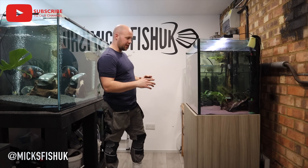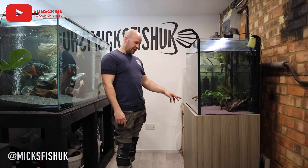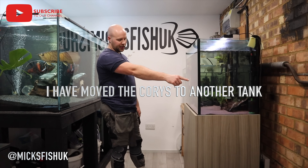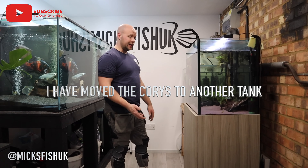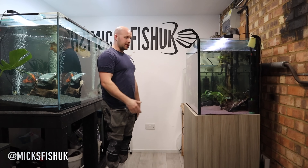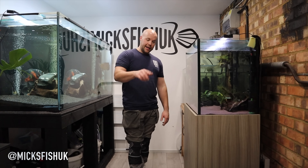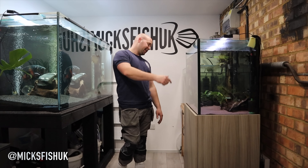The snakehead tank is pretty understocked at the moment - I've got two snakeheads, a few danios, three or four Corydoras, and a couple of plecos. It's got a sponge filter and a 407, and all the fish are pretty small so they're not eating loads like this arowana. So I can add more stuff into it, and it's a good thing I don't have to go out and buy new fish - I've got fish from the other tank I can put straight in.